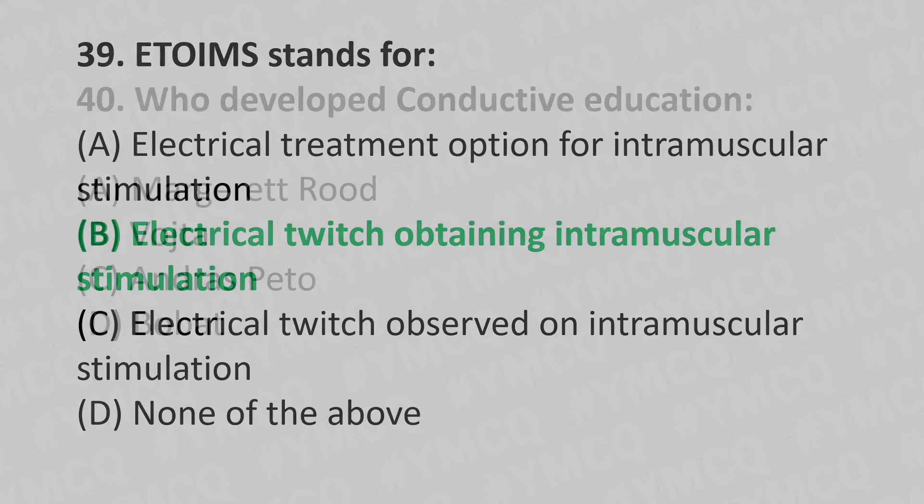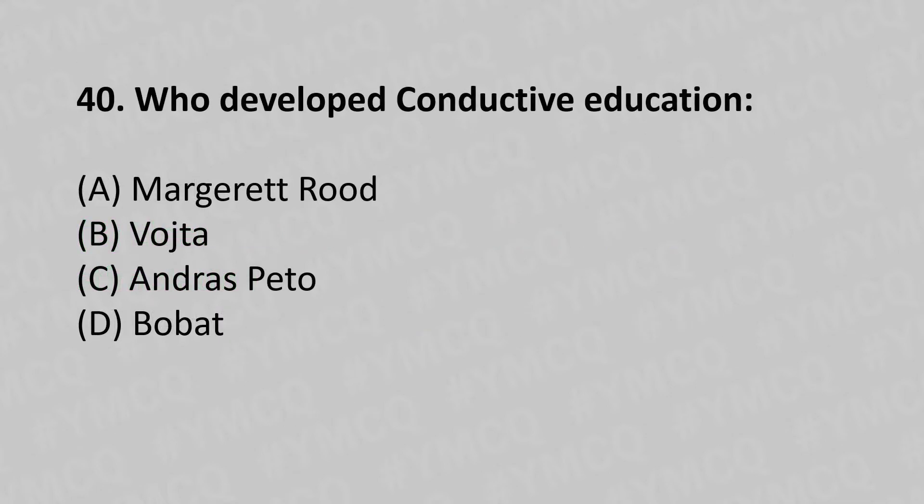40th question: Who developed conductive education? Option A: Magnet Root, option B: Watchstar, option C: Andras Peto, option D: Bobath. The answer is option C, Andras Peto.